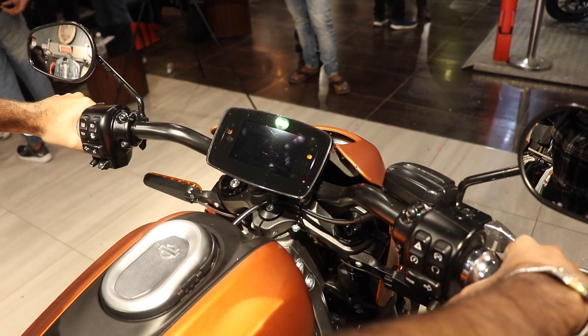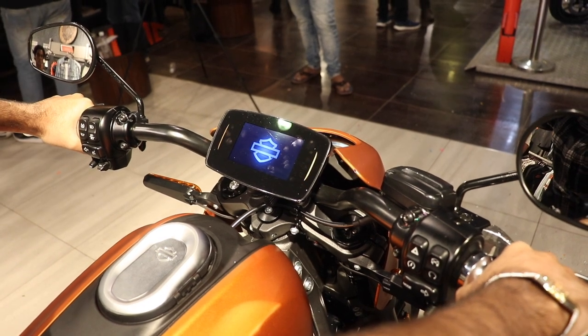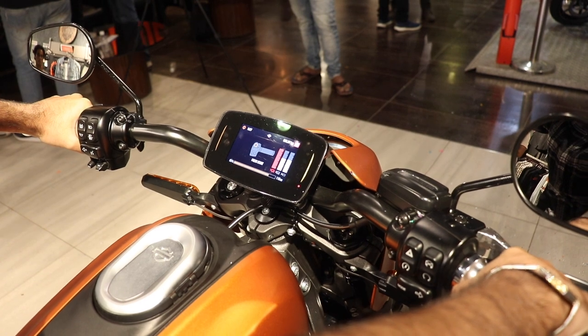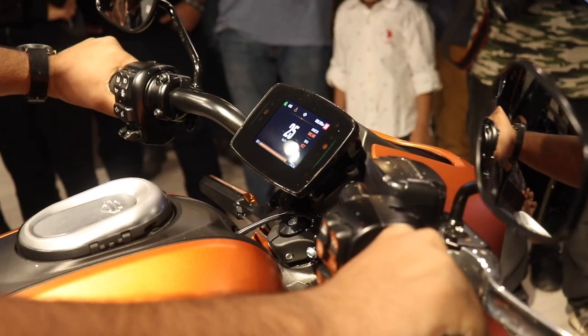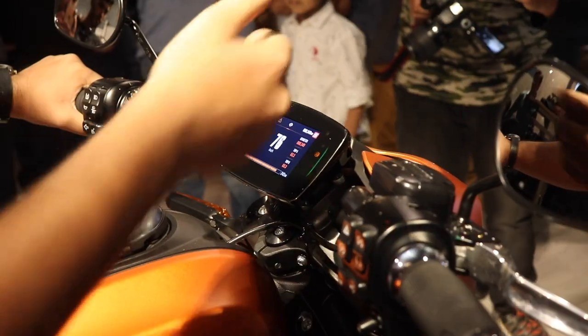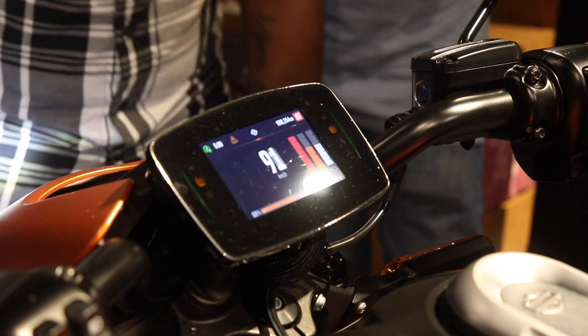The LiveWire comes with a 4.7-inch touchscreen that allows you to switch between four different rider modes and three fully customizable modes that allow you to further fine-tune your throttle response, range, and power delivery. You can also connect your phone to the bike using the new Harley-Davidson Connect service that allows you to access all the information necessary.